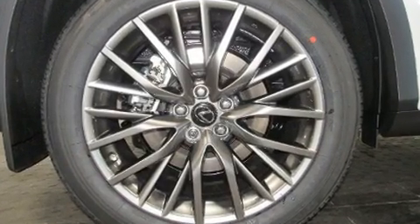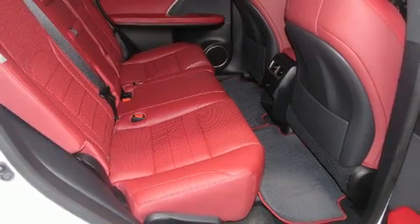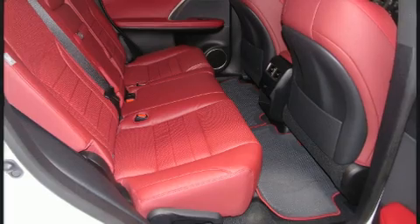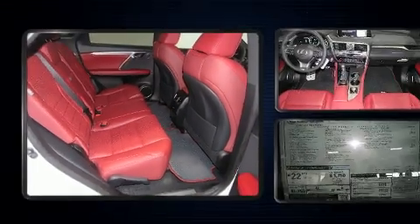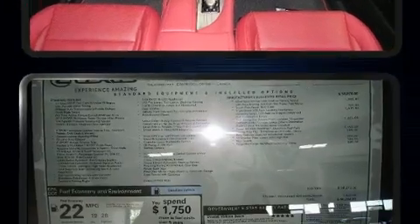Lexus infused the interior with top-shelf amenities such as a trip computer, heated and ventilated seats, and leather upholstery. For drivers who enjoy the natural environment, a power moonroof allows an infusion of fresh air.